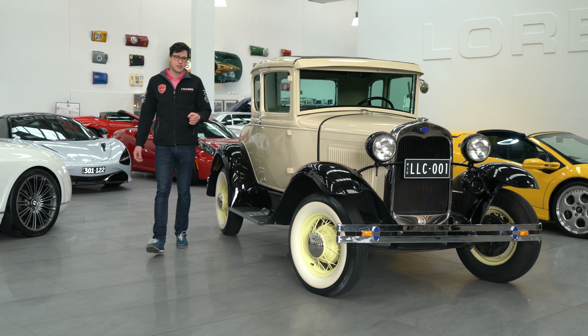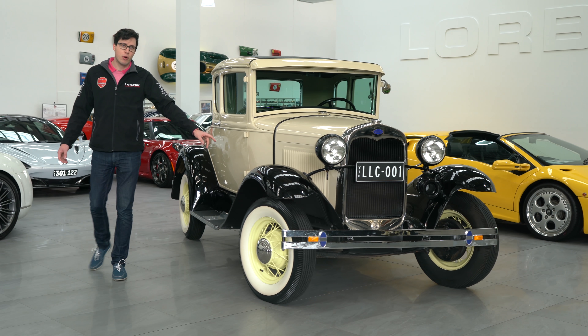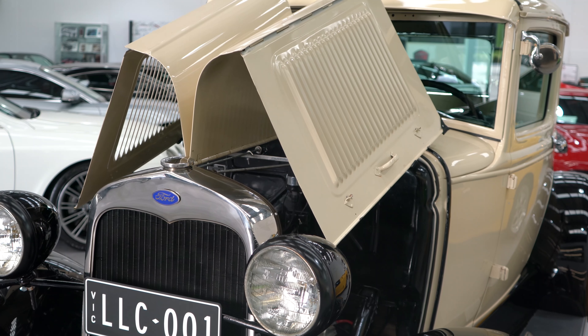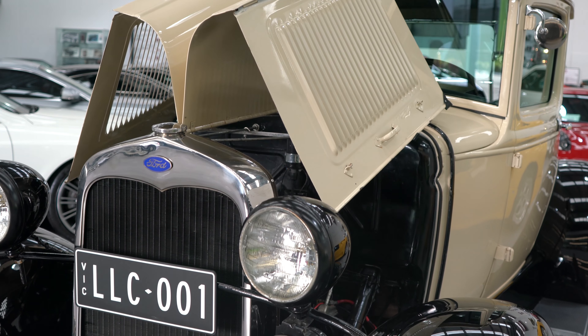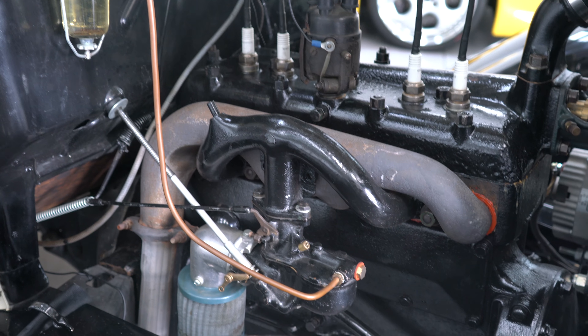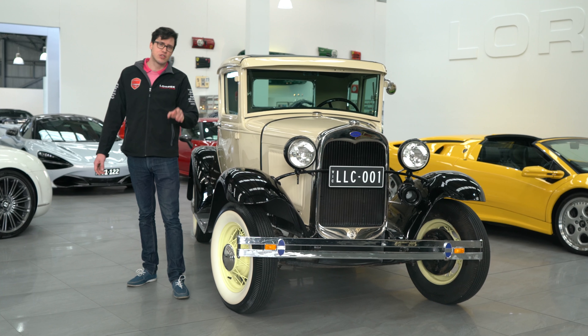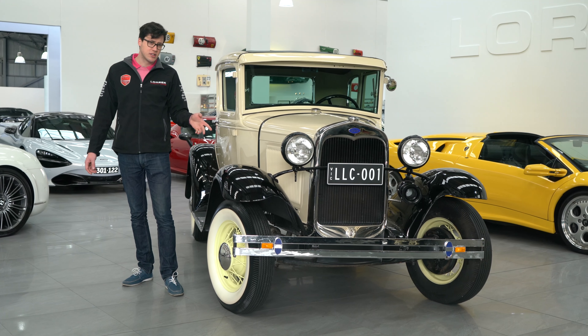Hello and welcome to Lorbeck Luxury Cars. I'm Harry and today we've got this — the Ford Model A, just arrived for sale. Now, with its 3.3 litre four-cylinder engine producing 30 kilowatts, this car will get to 100. And with 4.8 million sold, you might ask why we're so excited to see this car.